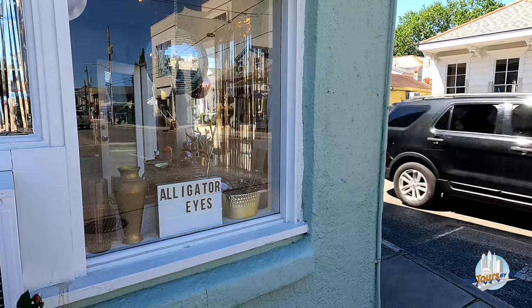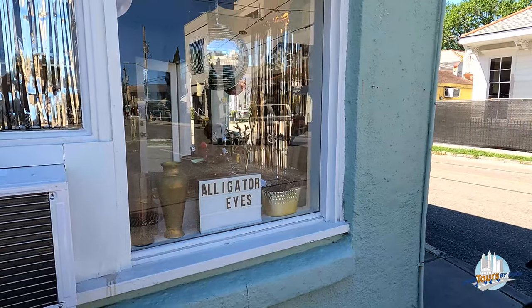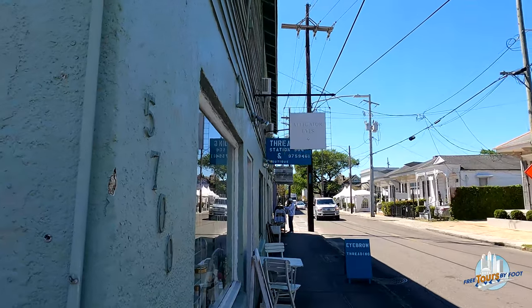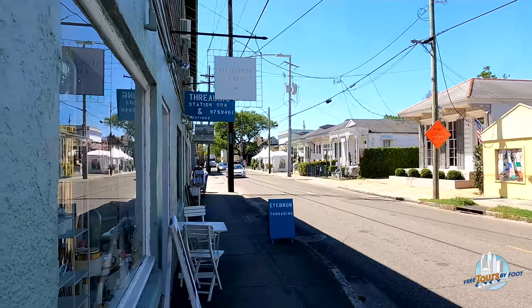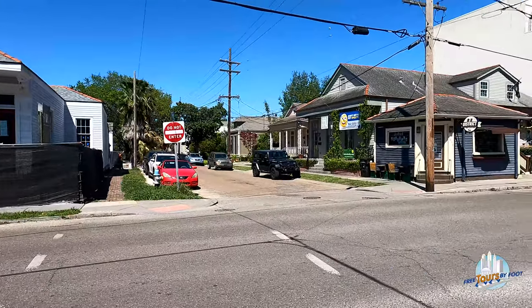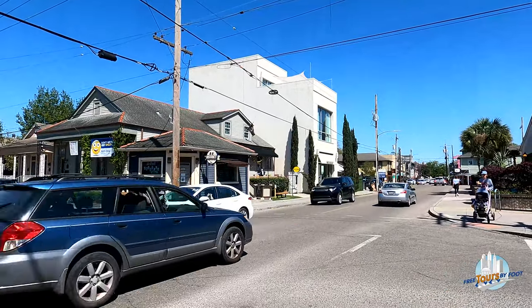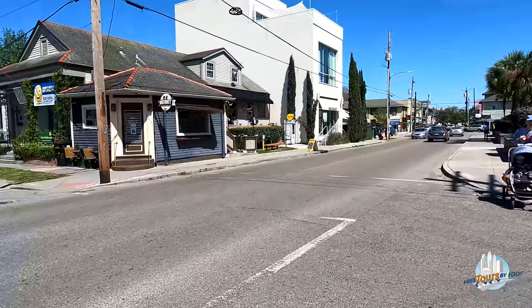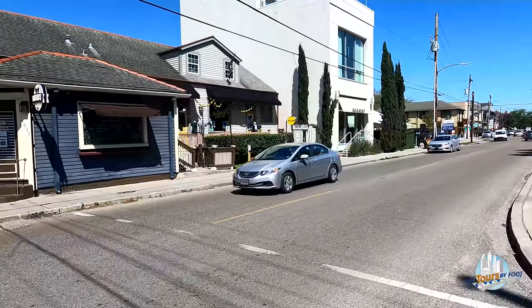We begin, just so you absolutely know where you are, with a place offering alligator eyes for sale — I'm not sure what that means, but it's the name of the store. Lots of new places on Magazine Street right now. All of this is early to mid 20th century houses turned businesses. There's a lot of that on this street. We've got District Coffee and Donuts across the way, and definitely one worthwhile spot — Dirty Coast next to it — a good place to go home from with a clever t-shirt.